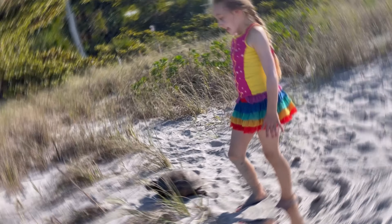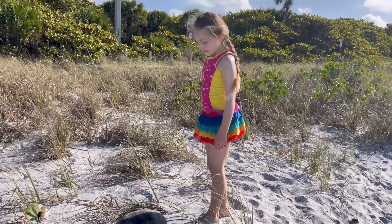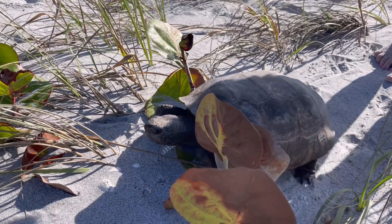Check out this gopher tortoise! Here we are in Manasota Key and we found a gopher tortoise. The gopher tortoise is a reptile that only lives in Florida and it's an herbivore. We were trying to make sure this gopher tortoise didn't get out to the road.